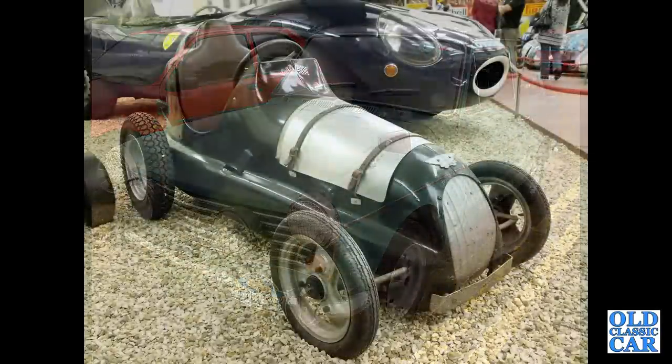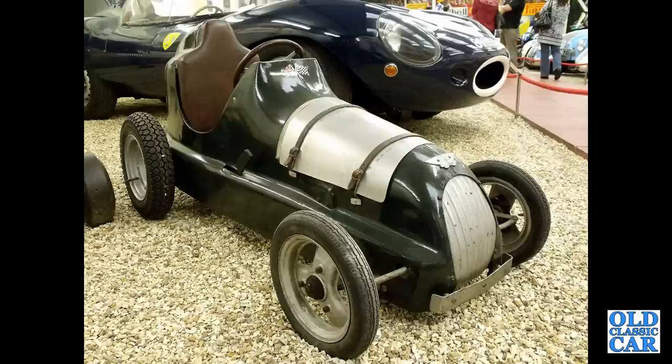And this is the Austin Pathfinder pedal car, based on their twin-cam racer of the 1930s. Lovely little thing that is.